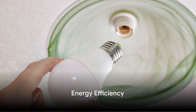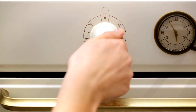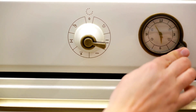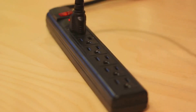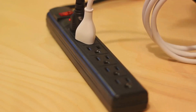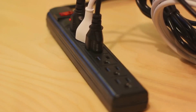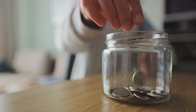Our first tip is about energy efficiency. A simple switch to LED light bulbs not only brightens your home but also brightens your future. These little powerhouses use less energy and last longer — a win-win for you and the environment. Let's talk about your appliances: those marked with the Energy Star label are champions of efficiency, helping you save electricity and money. But it's not just about what you use, it's also about when you use it. Turning off lights when they're not needed or unplugging electronics to avoid vampire power — these are small but mighty actions that can really add up, and before you know it, you're making a significant difference.